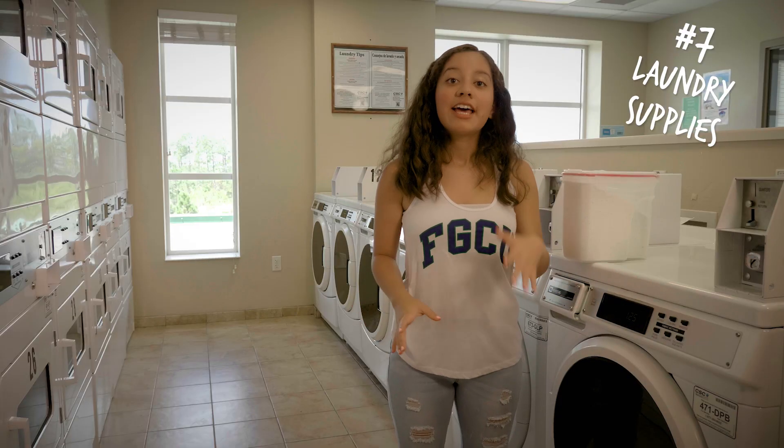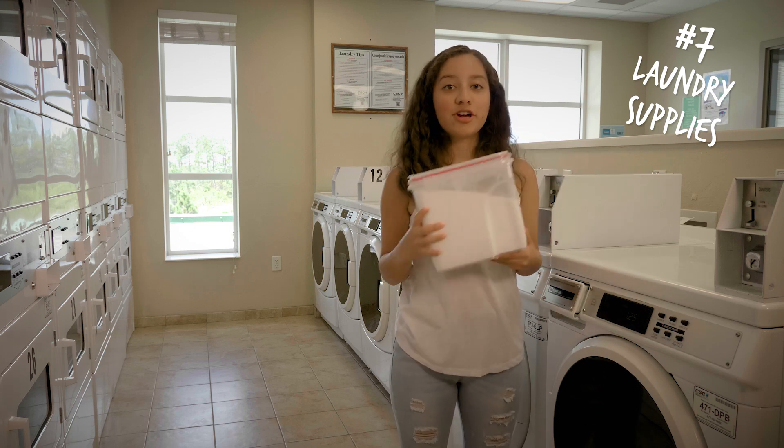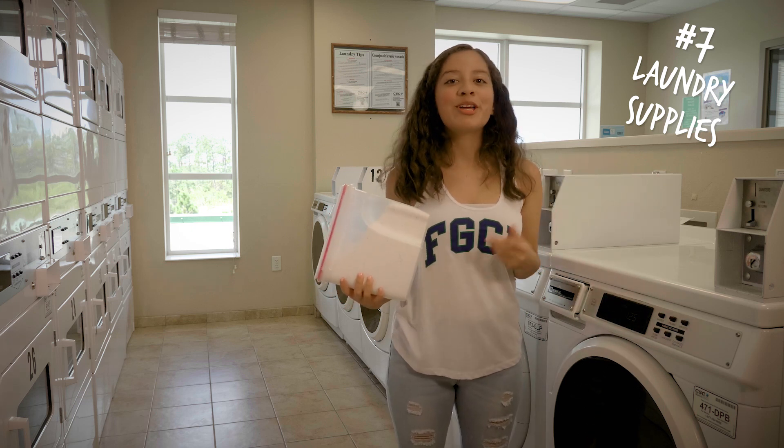Laundry supplies. There are laundry facilities in South Village and North Lake Village, but you'll need to bring your own detergent and quarters, or you can pay with your Eagle ID.